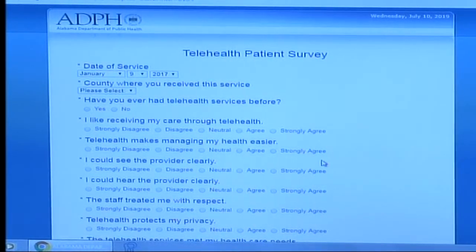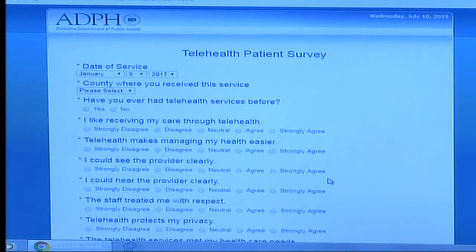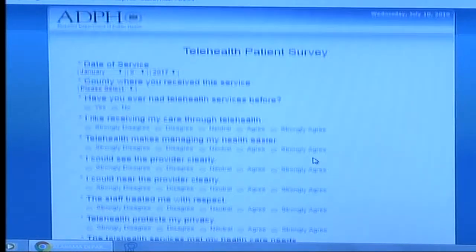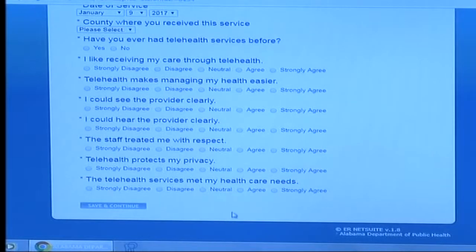The survey immediately pulls up with a list of questions. The survey is two pages and we encourage the patient to complete the survey themselves while they are in the clinic room, coming to the computer to complete the questions. The patient will click save and continue, finish the second page, and then click submit.